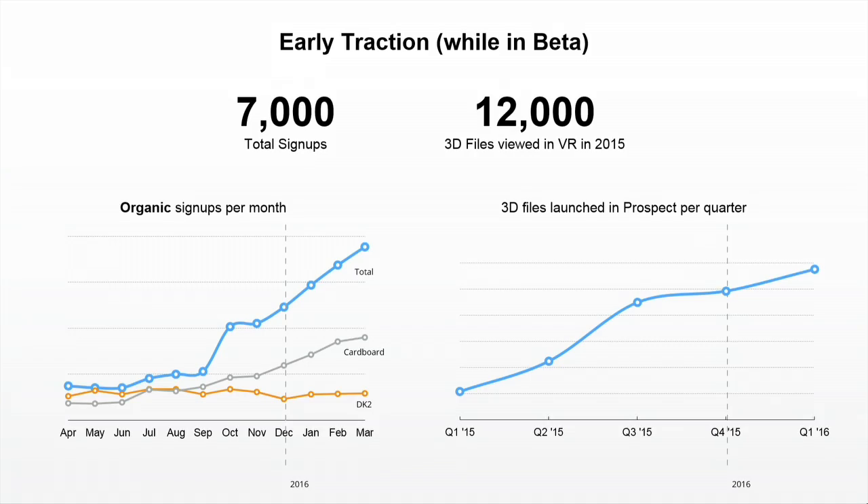In terms of our growth, over the last two years we've been fortunate to have about 3,000 DK2 owners — mainly in architecture and construction — buy VR, suffer through the development kit setup, and install our software. We saw very heavy usage in 2015, with about 12,000 VR experiences made using our software. Importantly, we didn't touch any of those experiences — users downloaded our software and used it on their own CAD files.